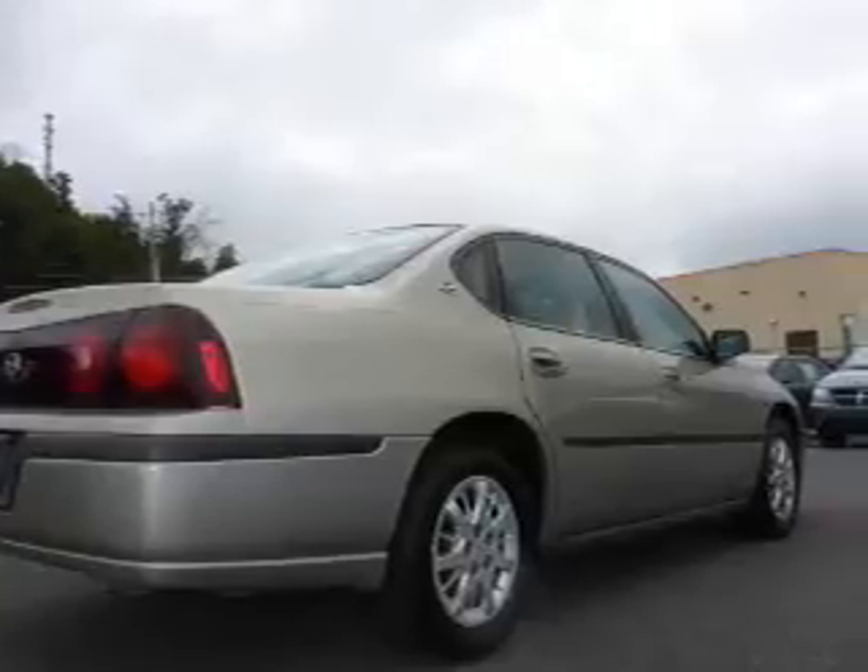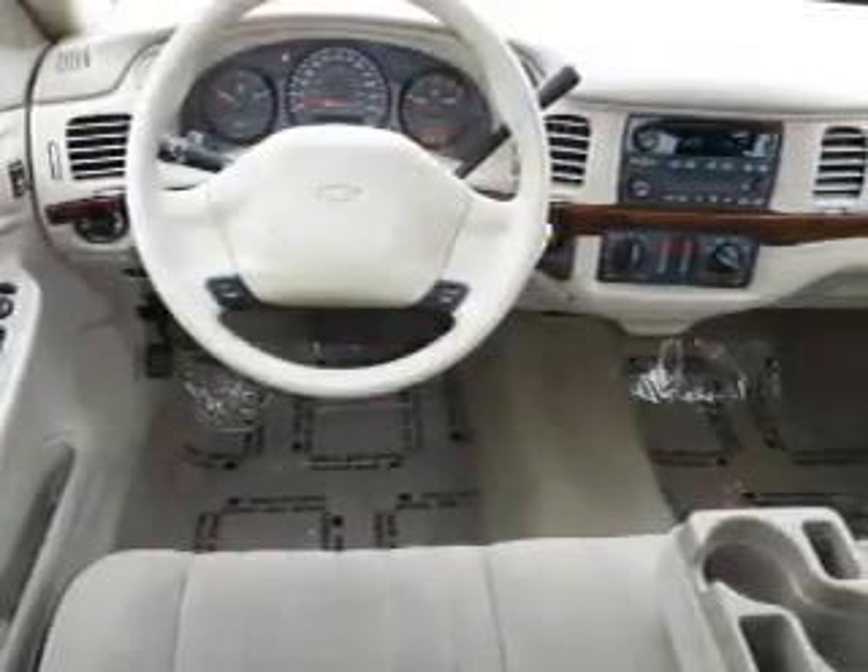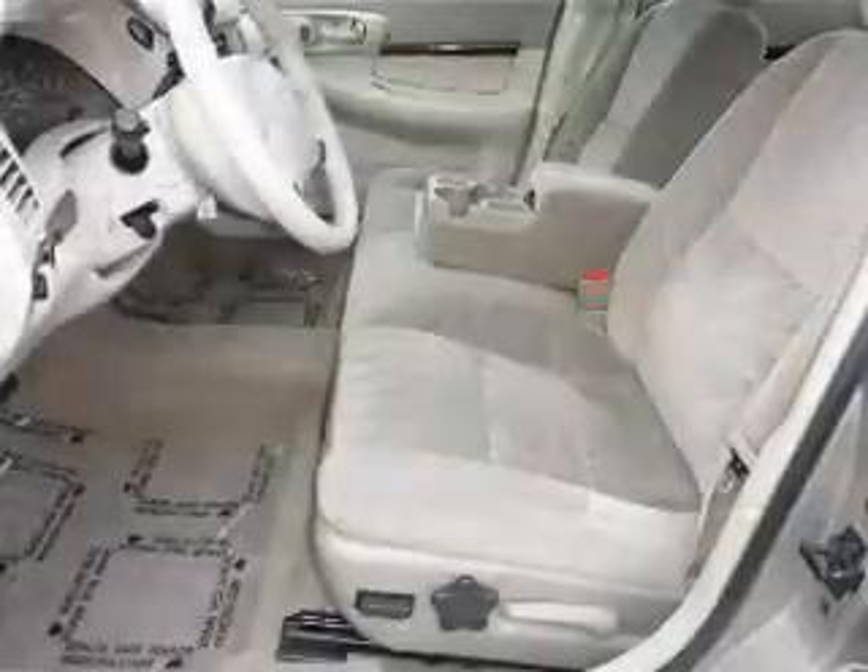The features include an alarm system, daytime running lights. Inside you'll find front airbags, anti-theft system, a multi-function remote, air conditioning, power door locks, power windows, and power steering.